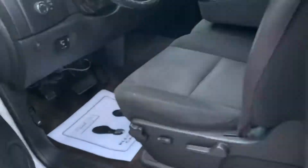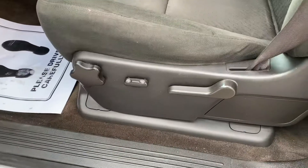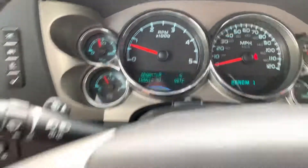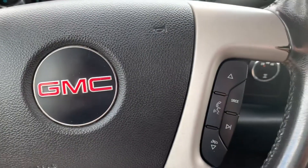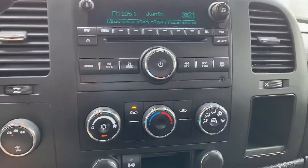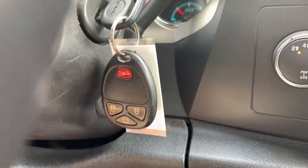It has keyless entry and remote start, power windows, locks, and mirrors, power driver seat, cloth interior. This one has 165,000 miles on it. It also has cruise control, Bluetooth, CD player, auxiliary input, 4x4, and remote start on the fob.